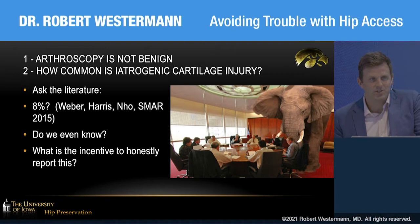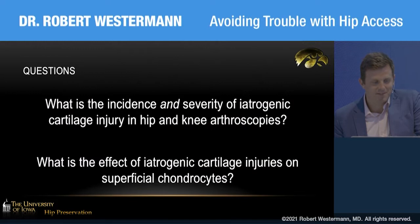What is the incentive to honestly report data on this? We did a study a year ago that looked at the incidence and severity of iatrogenic cartilage injuries during hip and knee scopes. We also sought to look at the cartilage effects on a cellular level.